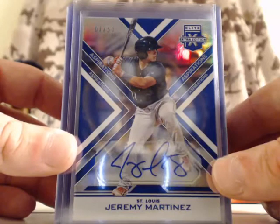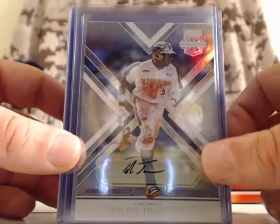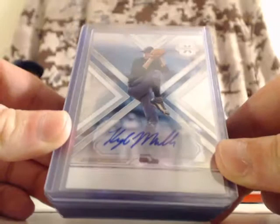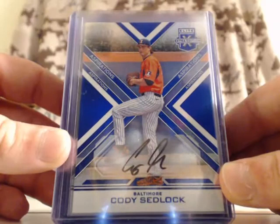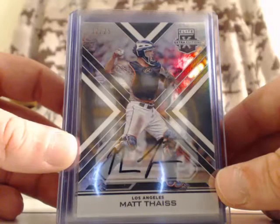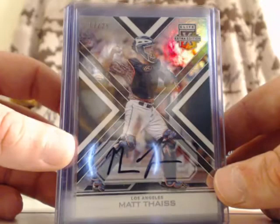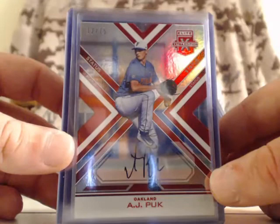For the Atlanta Braves, that is a base autograph card. Kyle Mueller — it's a sticker auto with blue ink. For the Baltimore Orioles, Cody Sedlock — that is an on-card autograph, out of 50. For the Los Angeles Angels, Matt Theis — on-card autograph, numbered out of 25. For the Oakland Athletics, AJ Puck — that is a die-cut autograph card, on-card auto, numbered out of 75.